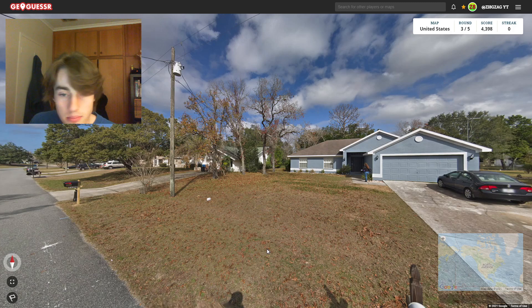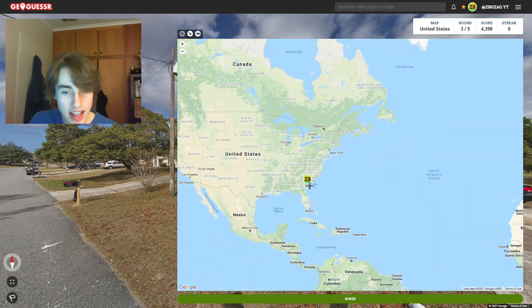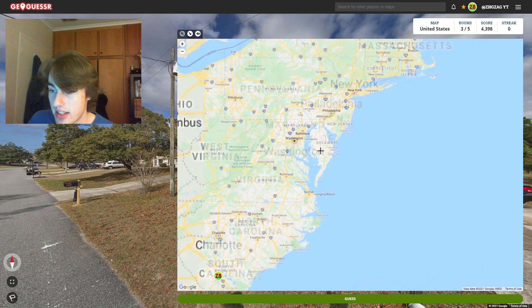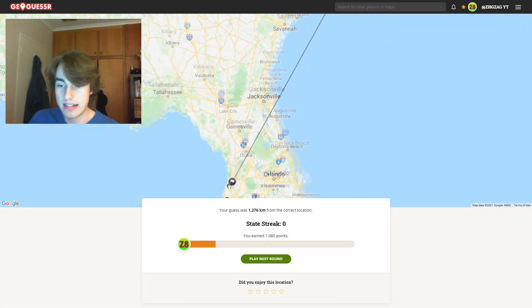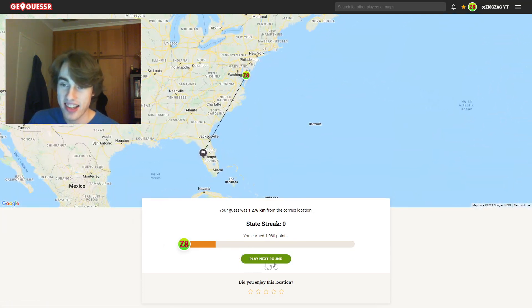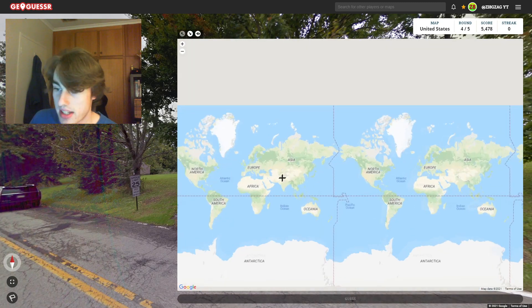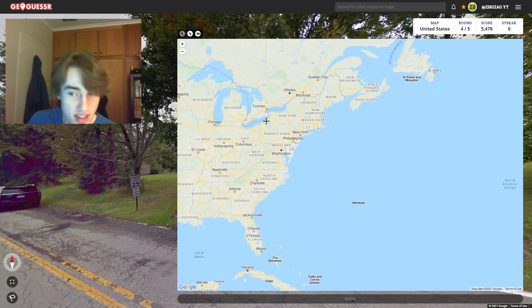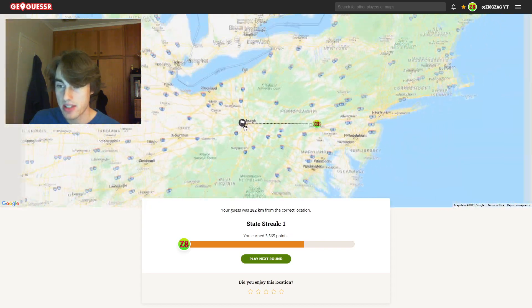Feeling more like East Coast to me, but what have I really known so far? I'm going to go South Carolina again, or maybe Delaware — it feels a bit more northern. It's the exact same place in Florida that I missed out on last time. Disappointing. This next one is fairly green and definitely feels more northern — I'm happy not to go southern. Maybe Pennsylvania or something. It was actually Pittsburgh, Pennsylvania, so we actually got the state correct. Very pleased about that.